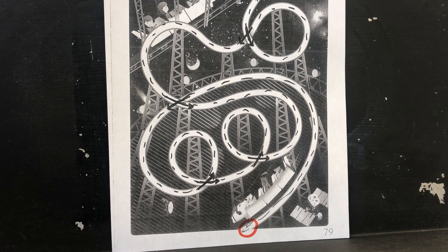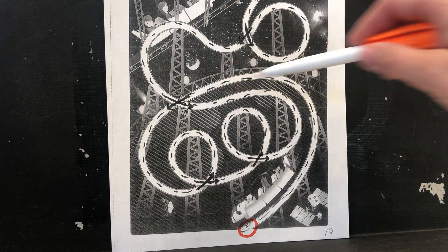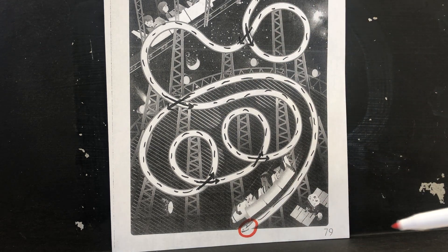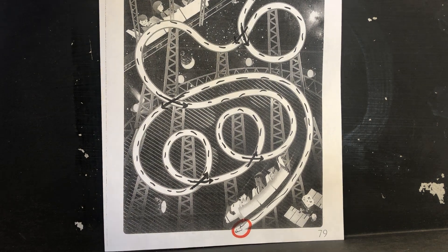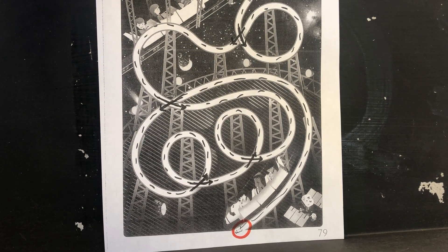And look, here we have a roller coaster. Let's help this roller coaster get all the way down to this one. Are you ready? It might be a little tricky, so go slow. If you need to press pause, you can press pause, take your time, and come back.